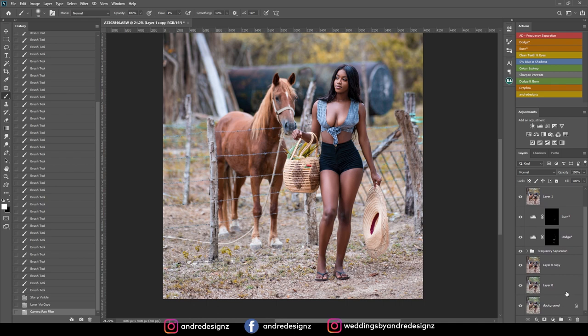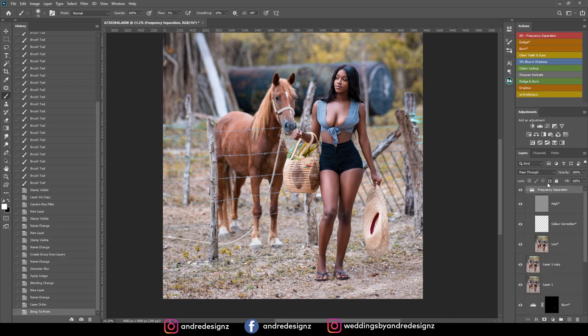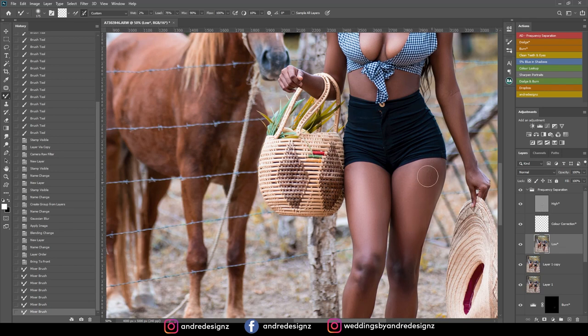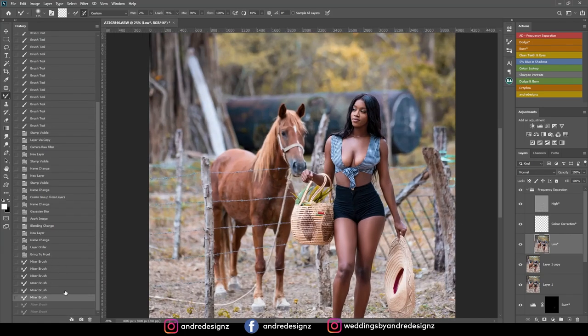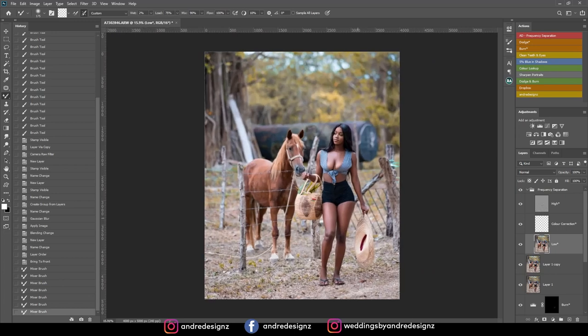I'm going to create another frequency separation action. I'm going to come down to the background layer and click frequency separation, then move it to the top using Control Shift right bracket. I'm going to blend out the foot and the thigh a little bit more using the mixer brush. I kind of want to blend it out a little bit more. I think I'm okay with what's happening there.